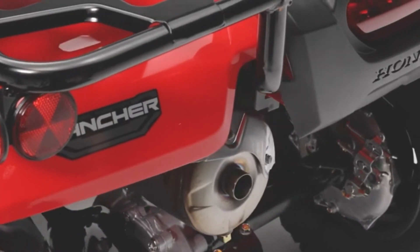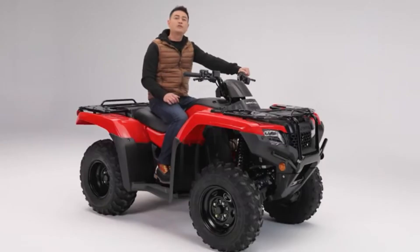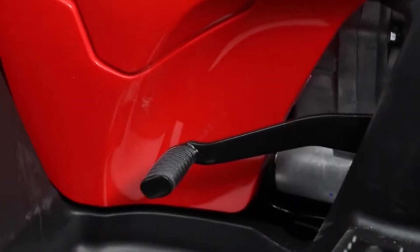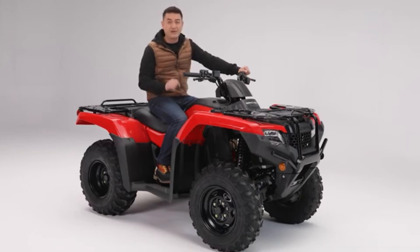The Rancher has a stainless steel exhaust system designed for quiet operation and long-lasting performance. The TRX420 features a tough five-speed transmission with a foot shifter that lets you precisely choose the gear you need for whatever the situation. A heavy-duty automatic clutch provides excellent drivability and towing capacity, especially at lower RPMs.